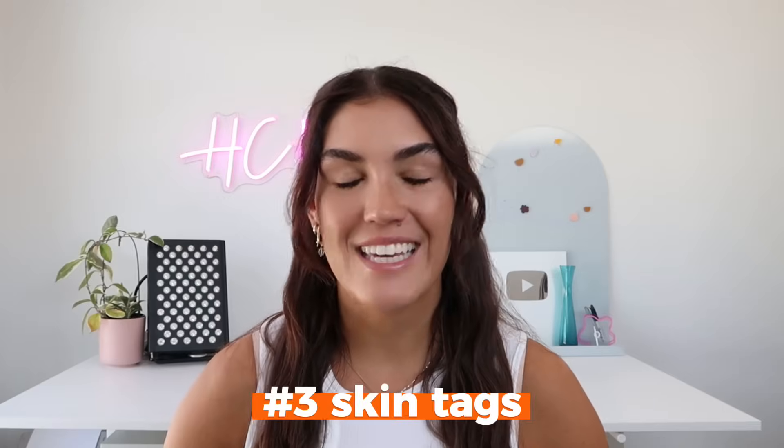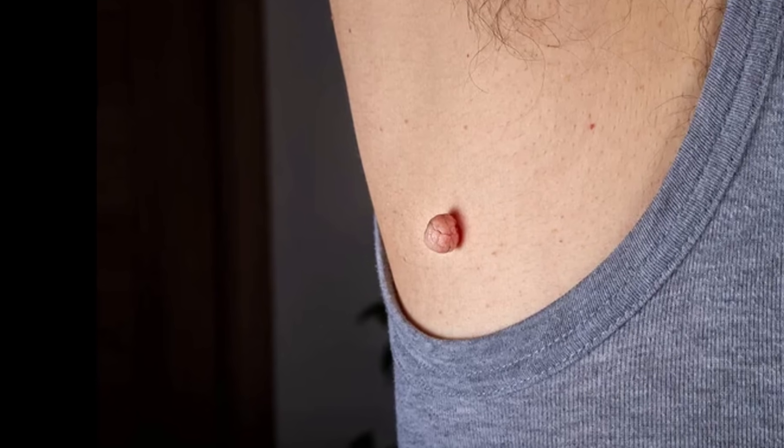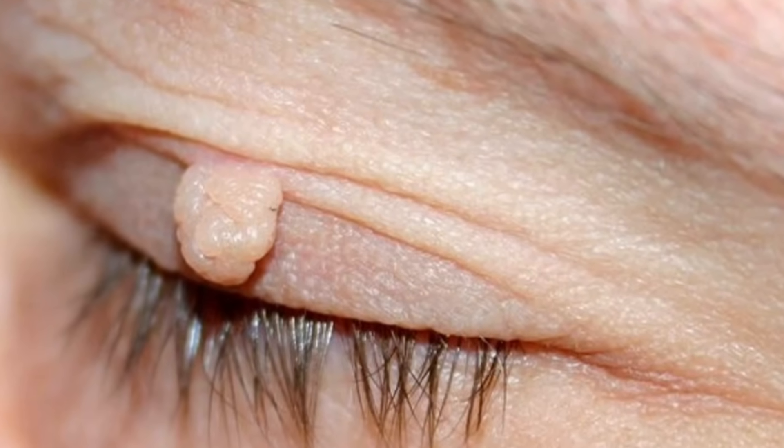The third change you might see is skin tags — small, soft growths that appear around the neck, in the armpits, and other areas with skin folds, and sometimes even on eyelids. This happens because insulin resistance leads to excess growth factors in the skin, causing cells to multiply more than they should. Skin tags are another early indicator of insulin resistance. A lot of people will start getting skin tags but their blood sugar will look normal, so if you're noticing them, it's time to check your metabolic health and get your fasting insulin tested, because insulin resistance starts 10 to 15 years before blood sugar levels go up.